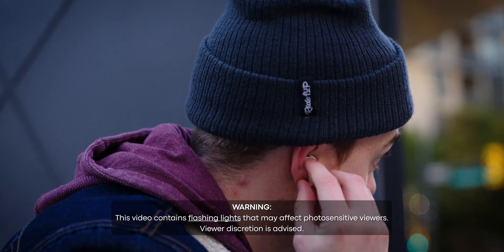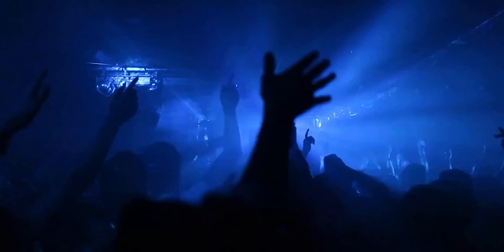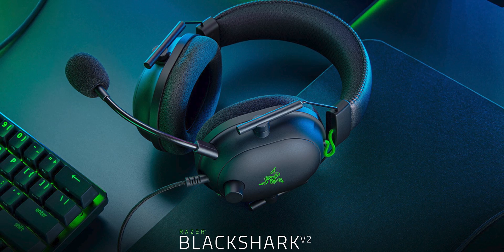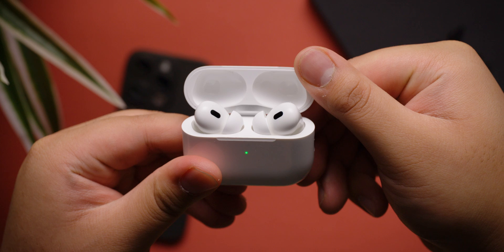Imagine putting on a pair of headphones and feeling like you're actually watching a movie at the cinemas, or feeling like you're in the middle of a crowd at a live concert. Sounds like some cool tech from the future, right? Actually, this tech has been around for quite some time now. It's called spatial audio, and you'll find it in a lot of gaming headsets, and of course on AirPods and Beats headphones. But is it any good, or is it just another marketing gimmick created to lure you into Apple's walled garden? Let's find out.